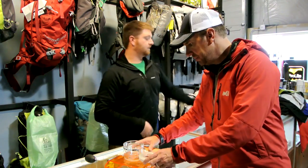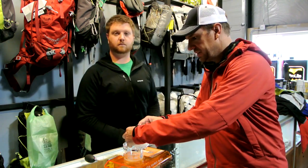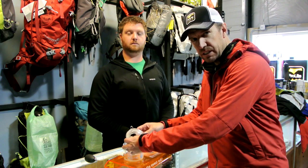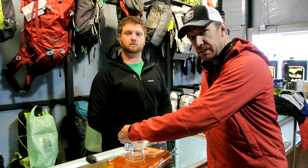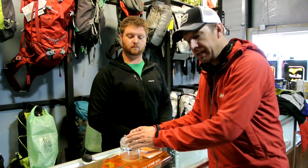So that wraps up this video. We'll most likely do some additional videos on clothing systems, specifically talking about the technical performance of different fabrics and different options in the market. If you have any questions, please give us a call at 406-582-0508, or send us an email to info@prolightgear.com. Thanks for watching.